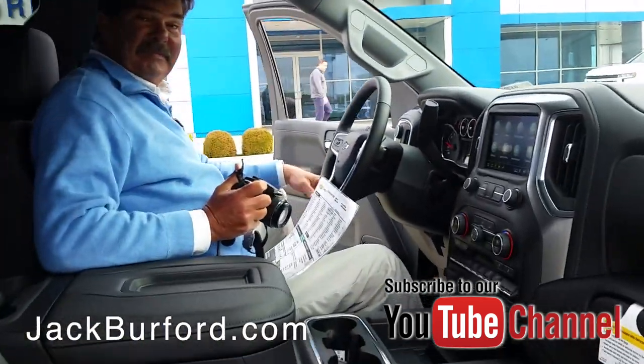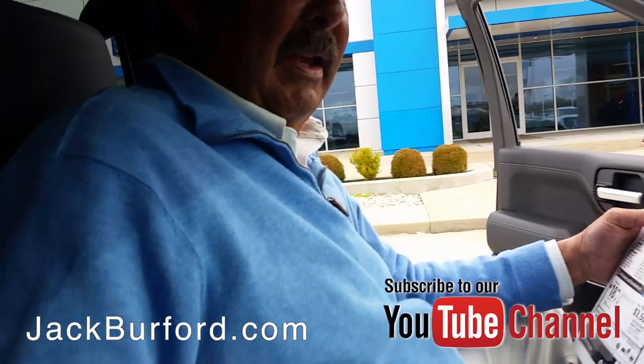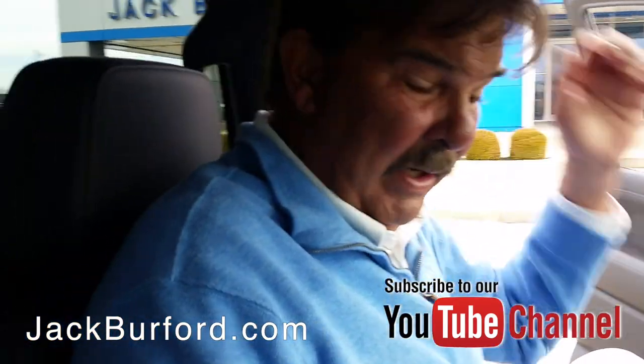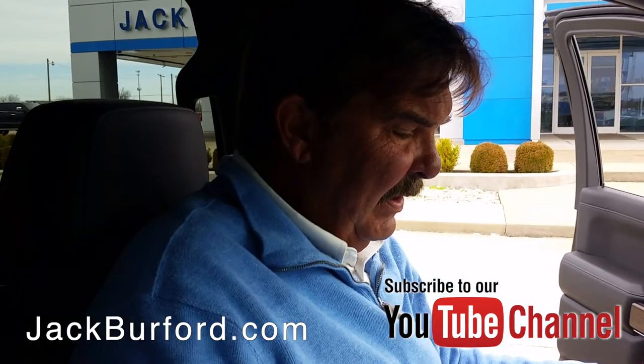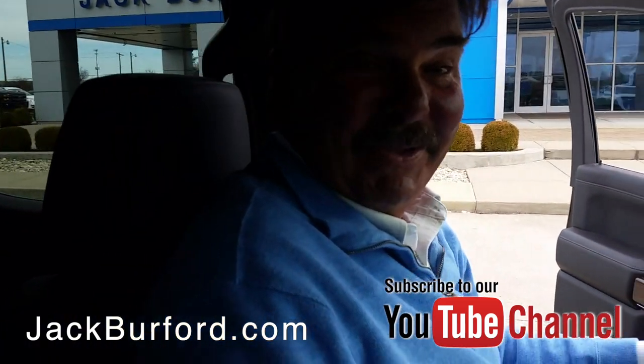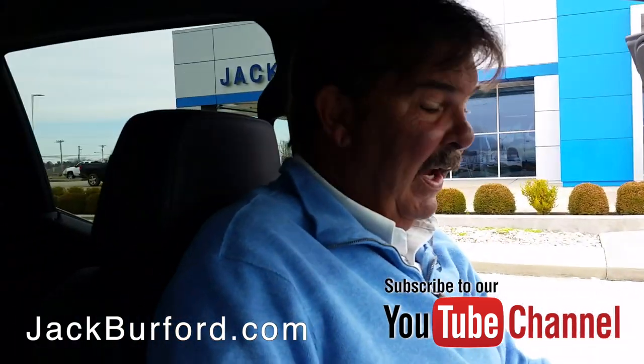Greg, this is a nice vehicle here. Hey Randy, we just got like 25 trucks in in the last week. I know I was here. I know you got to photograph some of them, and I appreciate that. This is a nice truck.